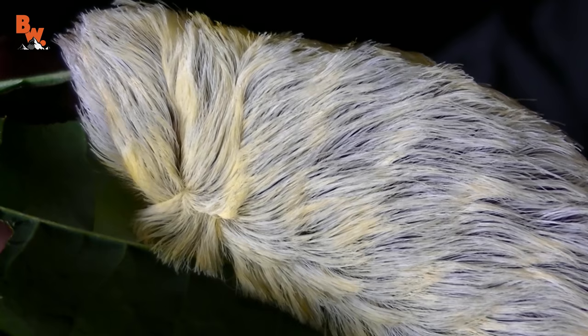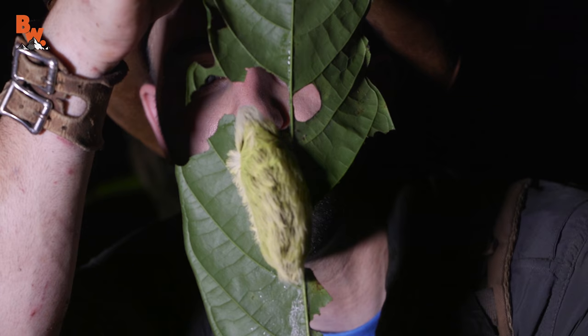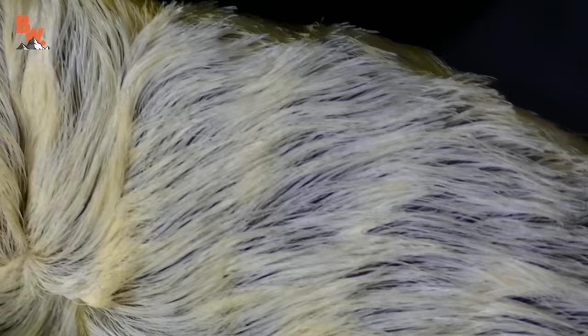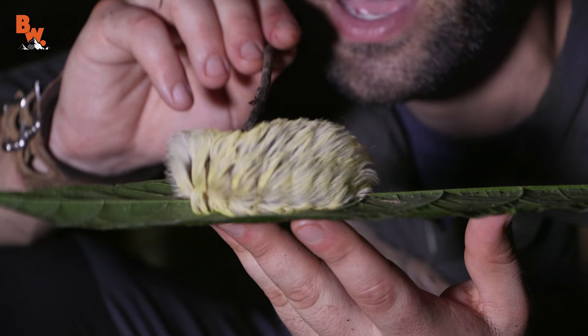Now, it's tough to tell which end of this guy is the head. I'm going to go ahead and guess that this end is the head because, as you can see, he's eating a hole right through that leaf. We've caught this caterpillar right in the middle of dinner. I'm sorry that I had to bug you in the middle of dinner, Mr. Caterpillar, but you were just far too bizarre looking for us to not get in front of the cameras. Let's see if we can get this fuzzy little caterpillar to show us his underside.